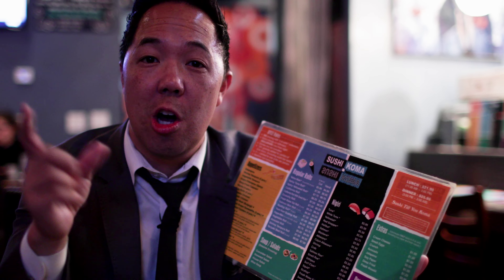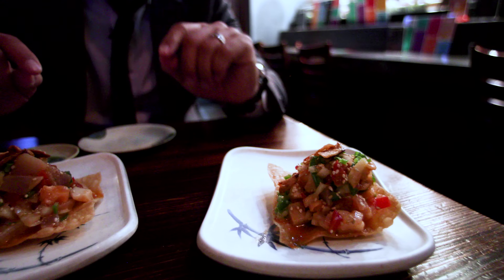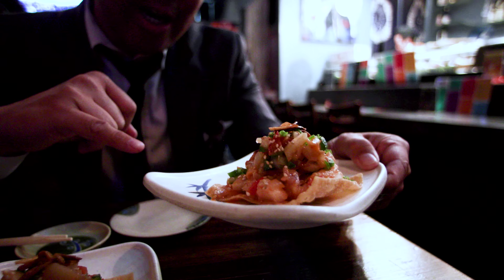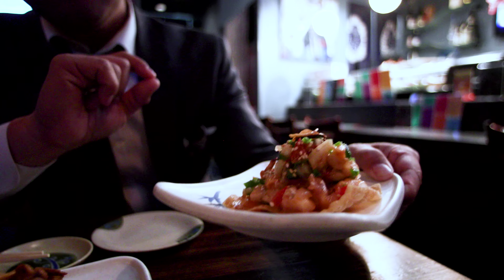Look at this menu. Here's how all-you-can-eat works: it's one set price for lunch or dinner, and then it's anything on the menu — anything. Look at how huge this menu is. I think there's over a hundred items on it. But the thing is, you have to finish what you eat, so you order a little bit at a time. I can think of six or seven all-you-can-eat spots all over Las Vegas, and Koma's the best.